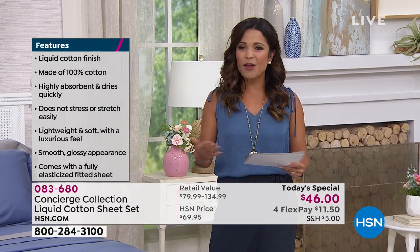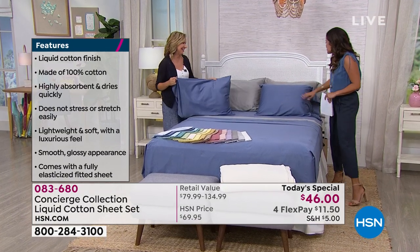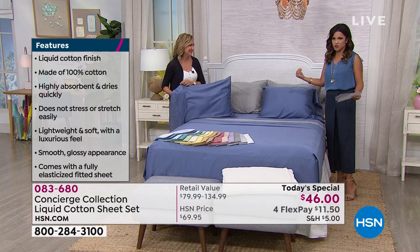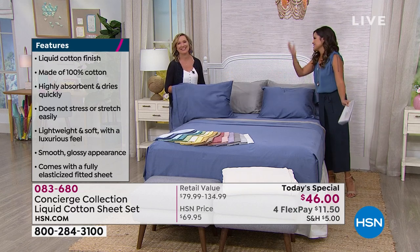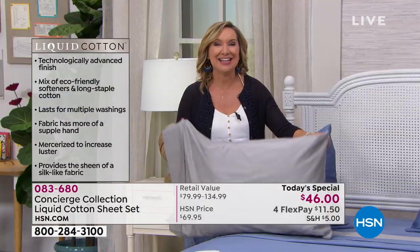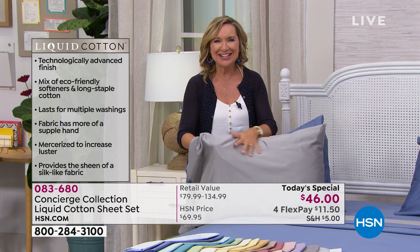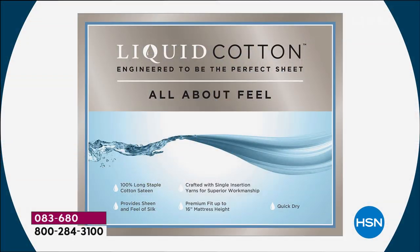Ellen Bunner is our home expert and all things Concierge Collection. This sheet set is interesting because from the look of it — it almost has that satin look, luster, and feel — but we love cotton and it is 100% cotton. It is liquid cotton, so there's no synthetic. It's a long staple cotton that's actually pre-softened for you, so when you get this home and out of the package, it is going to feel silky, satiny, and buttery against your skin. It's like all that work is done for you.